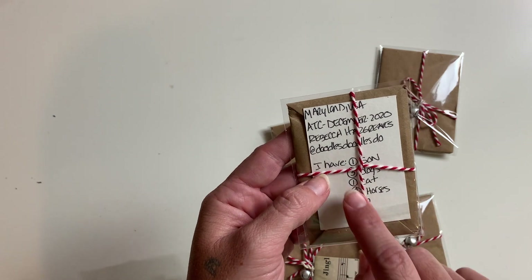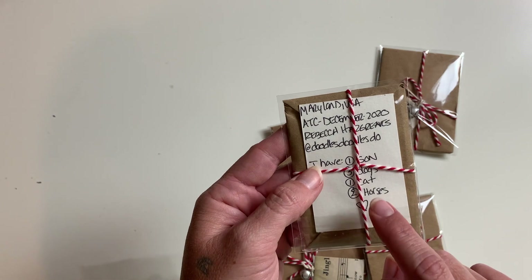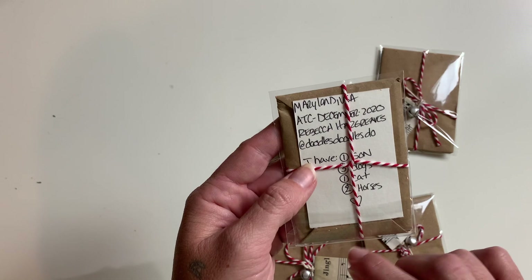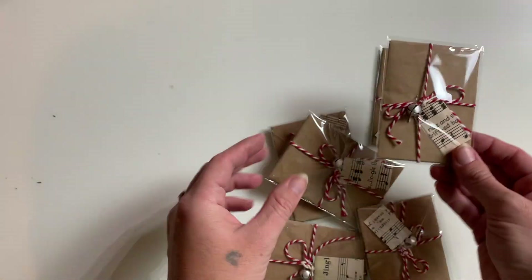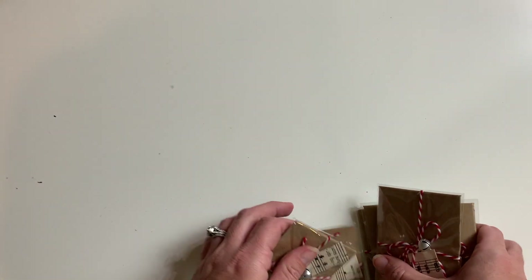She also puts some fun little information on the back - she says she has one son, three dogs, one cat, and two horses. Goodness, that sounds like me - I have six dogs and three boys! Really cute ATCs from Doodles Doodles Do, Rebecca Hargreaves from Maryland.